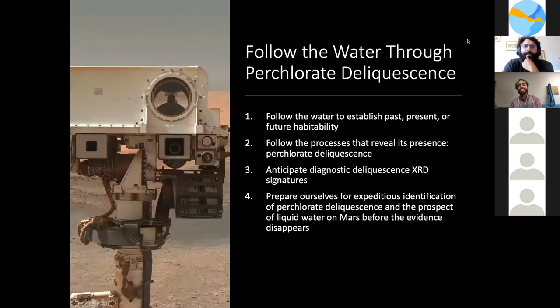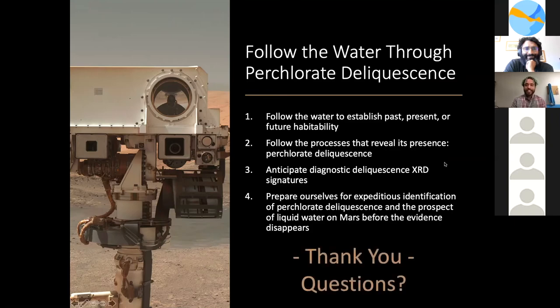The takeaway is we can follow the water to establish past, present, or future habitability on Mars through perchlorate deliquescence. If we can anticipate these signatures, we'll be ready to capture the formation and flow of liquid water as it happens, before the evidence disappears in Mars's thin atmosphere. Thank you for your time, and thank you to my mentor Dr. Thomas Bristow and the BMSIS community for being so supportive these last few years.